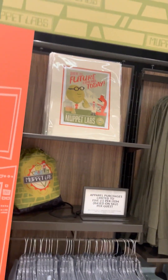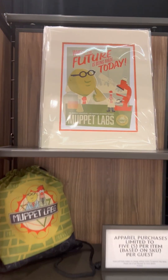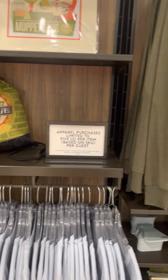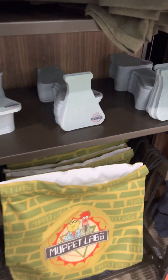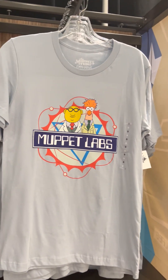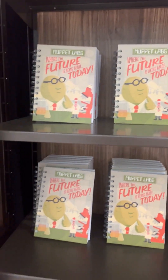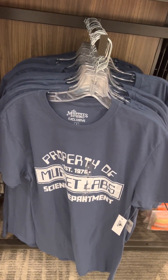So now we have entered Muppet Labs, where the future is being made today. Muppet fans, this is for you. You've got backpacks, t-shirts, notepads — how cute is that? Here's a better look at that shirt there. Notebooks — Property of Muppet Labs Science Department. There are even some fun spots.